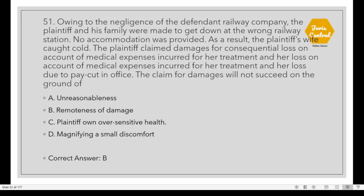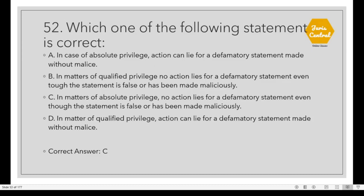Question 51: Owing to the negligence of the defendant railway company, the plaintiff and his family were made to get down at the wrong railway station. No accommodation was provided. As a result, the plaintiff's wife caught cold. The plaintiff claimed damages for medical expenses and loss due to pay cut in office. The claim for damages will not succeed on the ground of Option B: Remoteness of Damage. Question 52: Which one of the following statements is correct? Option C: In matters of absolute privilege, no action lies for a defamatory statement even though the statement is false or has been made maliciously.